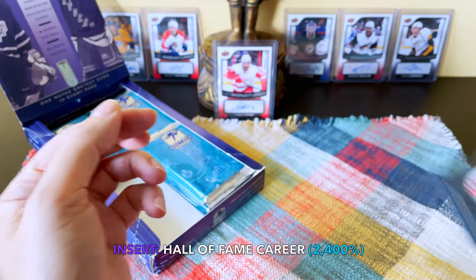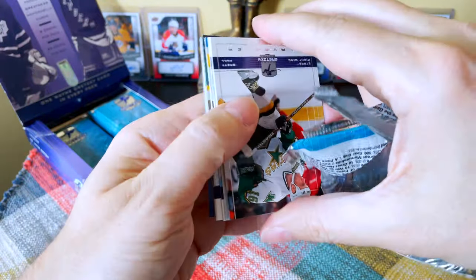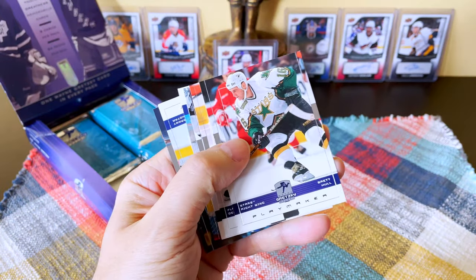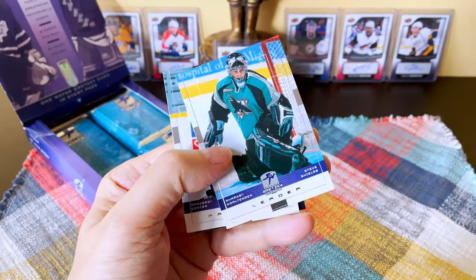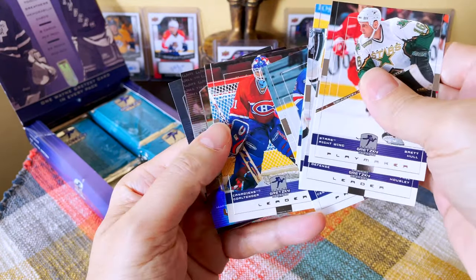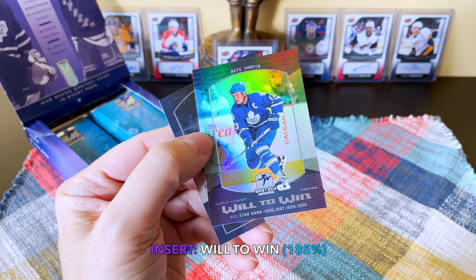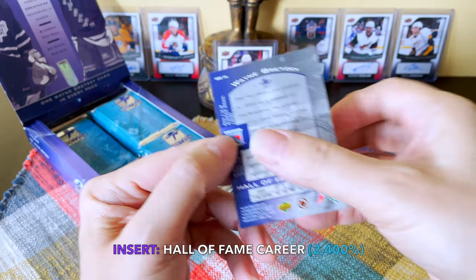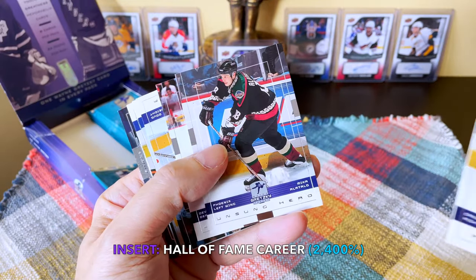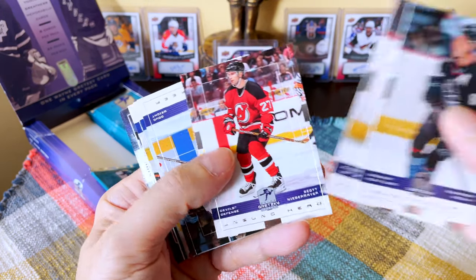Does it have his points with the Soo Greyhounds? He had almost 200 points with them — 182 — which is incredible. I mean, he had what, four 500-point seasons? Just a monster is Wayne. Brett Hull, Phil Housley, Teemu Selanne, Steve Shields, Manny Malhotra out of Mississauga, Jeff Hackett — I know that because I have friends who went to school with him. Here's a Will to Win — a cool Mats Sundin sparkly card — and here is Gretzky, ostensibly right at the end of his career.